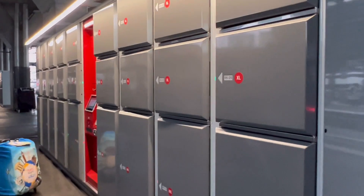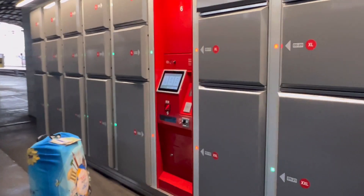My backpack and luggage are too heavy, so I have to store them at the locker station. According to the information, it's on platform 14, so I'm going there now. I found it — it's actually on platform 15. These are the lockers where you can leave your luggage.